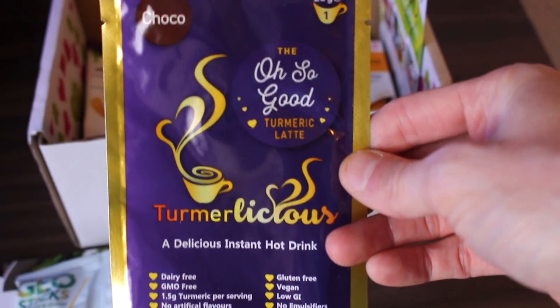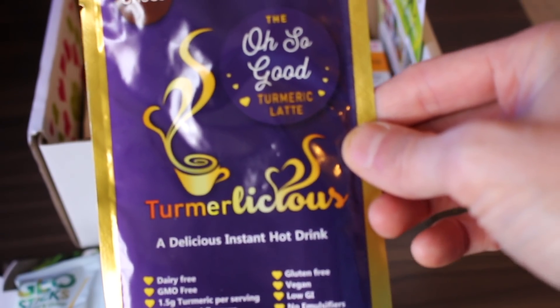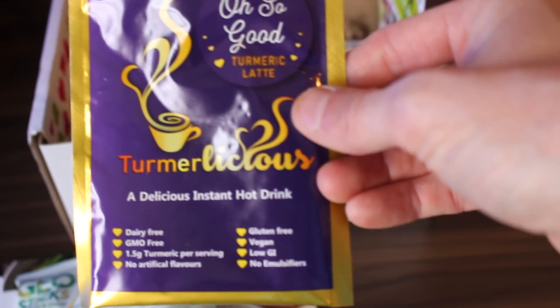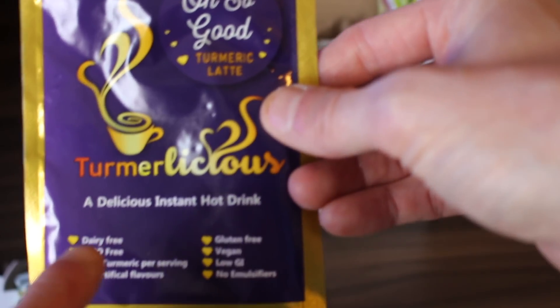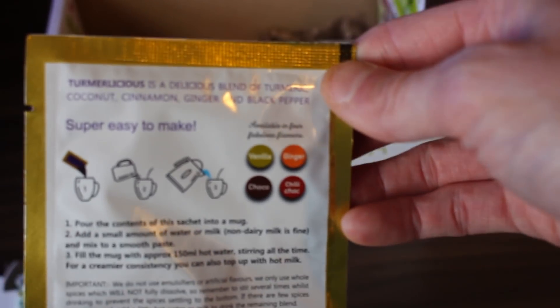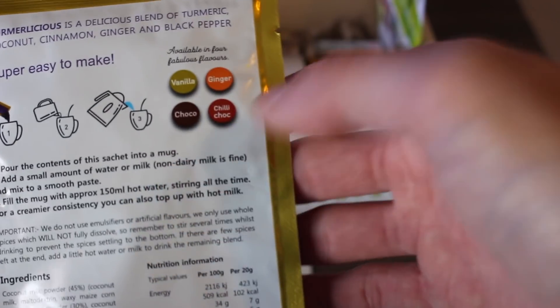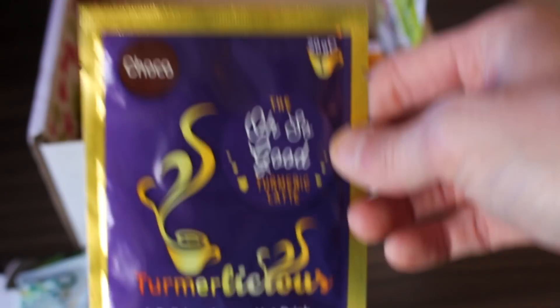This one is Oh So Good — Turmalicious. I've heard so much about turmeric latte, and this is a turmeric latte. It's dairy free, GMO free, 1.5 grams of turmeric per serving, no artificial flavourings, gluten free, vegan, low GI, and no artificial anything. Very easy to make — just put the sachet in with hot water. Different flavours available: vanilla, ginger, chocolate, and chilli. I may do a little taste test on that!